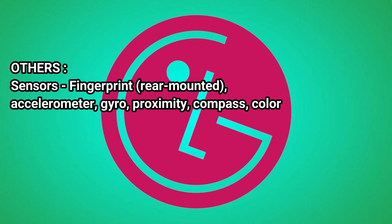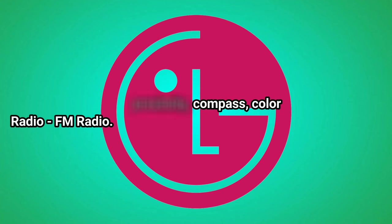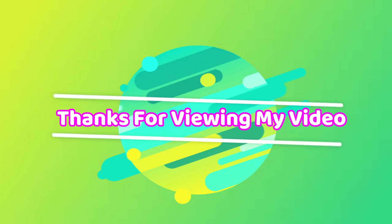Others — Sensors: fingerprint rear-mounted, accelerometer, gyro, proximity, compass, color. Radio: FM Radio. Thanks for viewing my video.